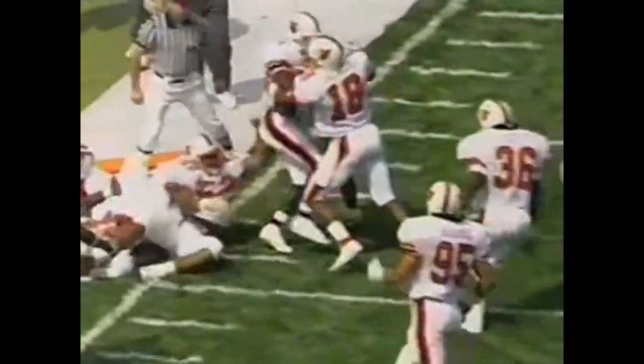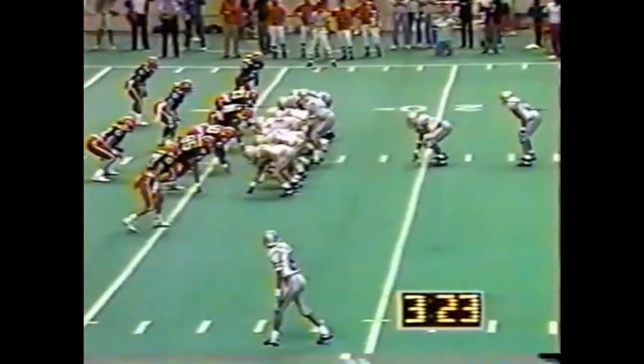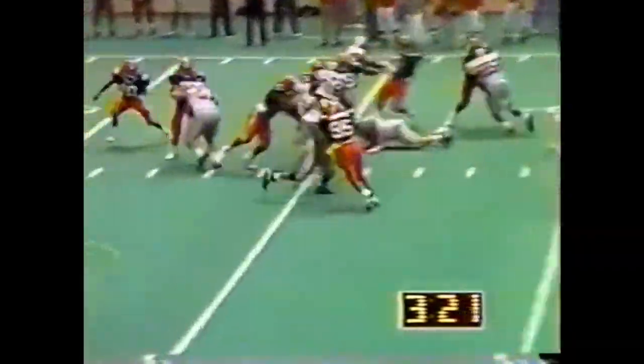There's no way you can jump over a 6'7", 290-pound tackle. Robert Smith on the toss, and Smith breaks tackles. Touchdown, Robert Smith.